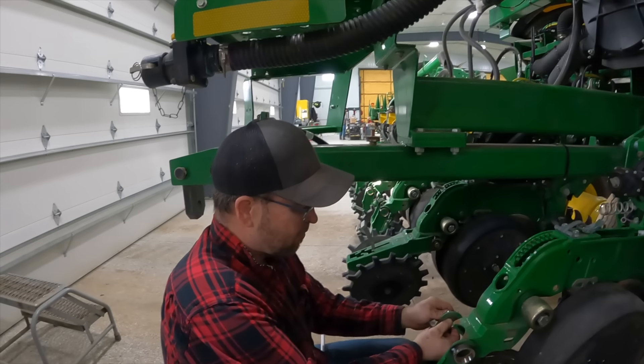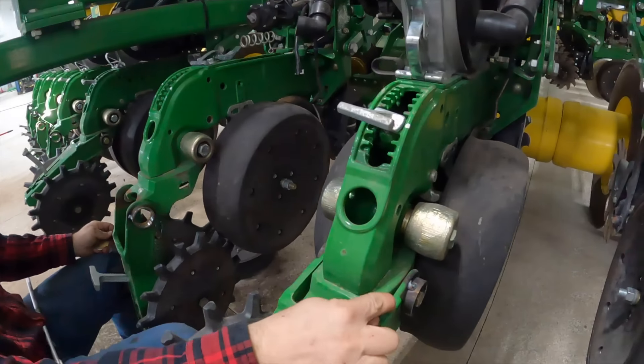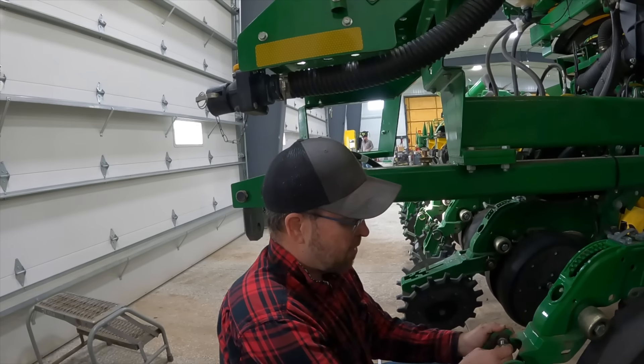Deer really messed up on that one. This is a horseshit design. Look at how thick that is, and that's supposed to survive a year or two. Deer dropped the ball on that one.